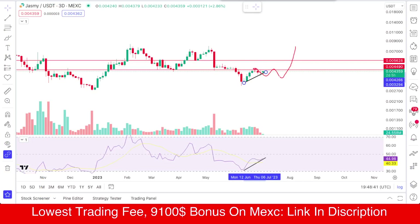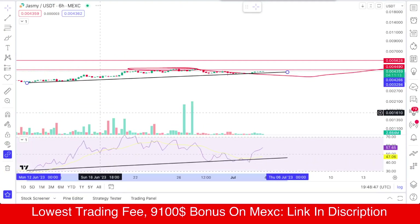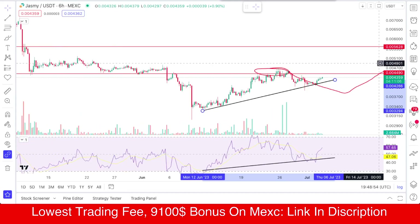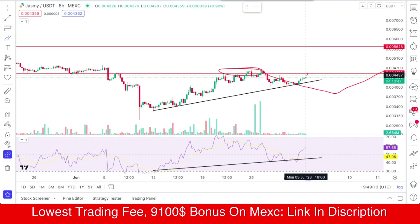Let's come back to the chart. This is a 3-day chart; we'll also check it out on a six-hour chart to see what's happening. The coin is going exactly as I told you — this is the important trend line and JasmyCoin is holding that trend line very well. The first target is at 45, which is a very important resistance.